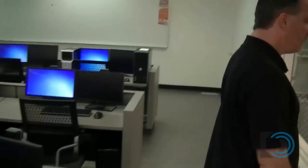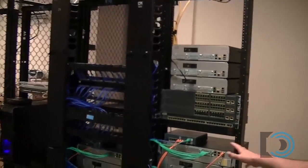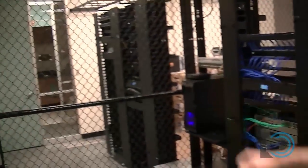Let's take a look at the networking closet. The networking closet is still kind of filling in. You've got two sections — this is our section that goes to the classroom, and the other section of the networking closet is controlled by the IT services department.